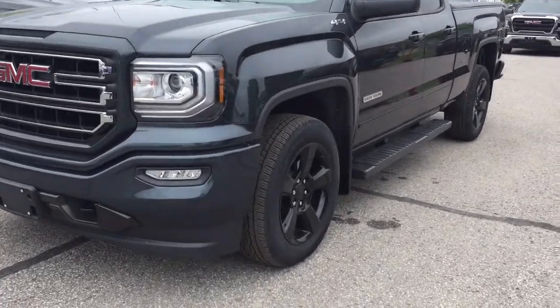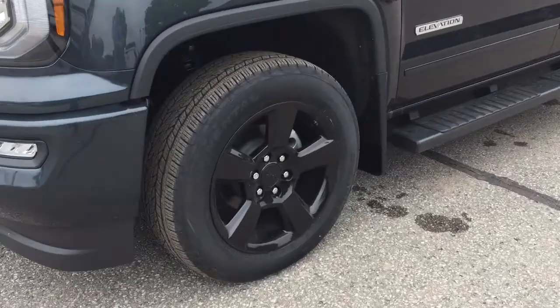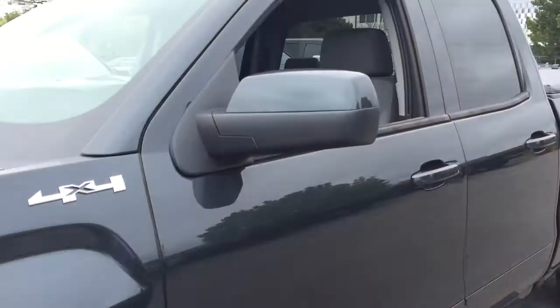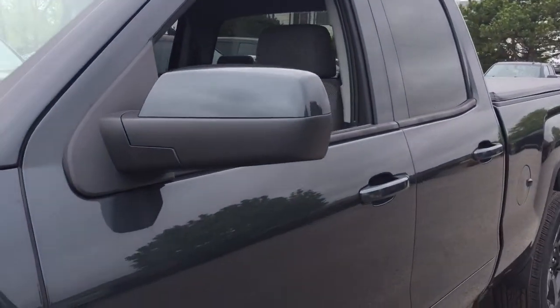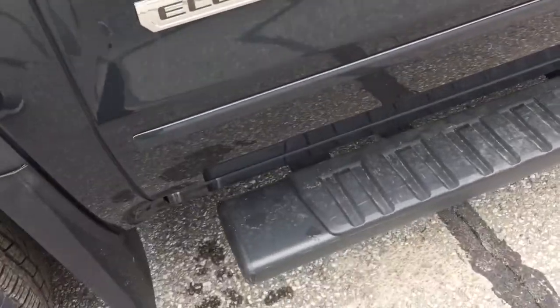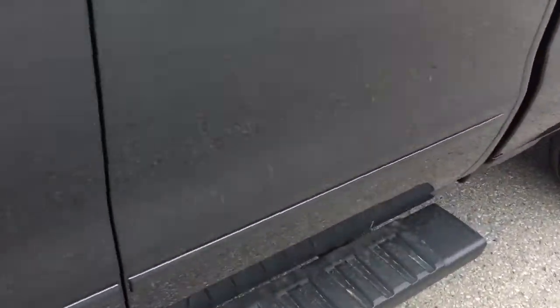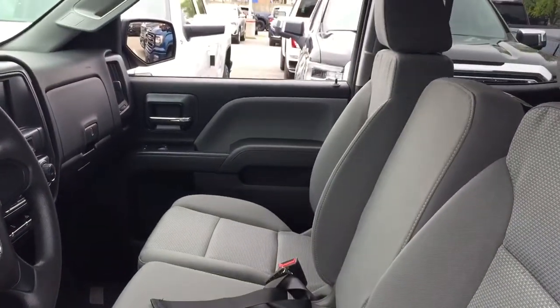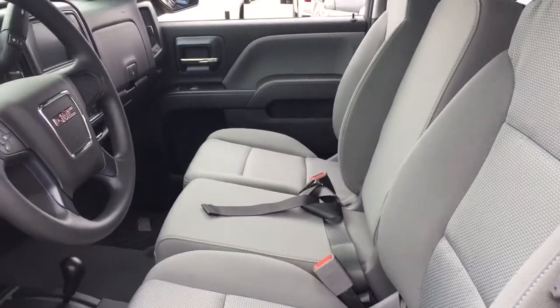It is the Elevation Edition. You've got those 20-inch painted black aluminum wheels, Continental all-season tires, body-colored mirror caps and door handles, your Elevation badging on driver and passenger side, the door-to-door running boards, a 5.3-liter engine, and all-cloth upholstery with 40-20-40 split bench seats.